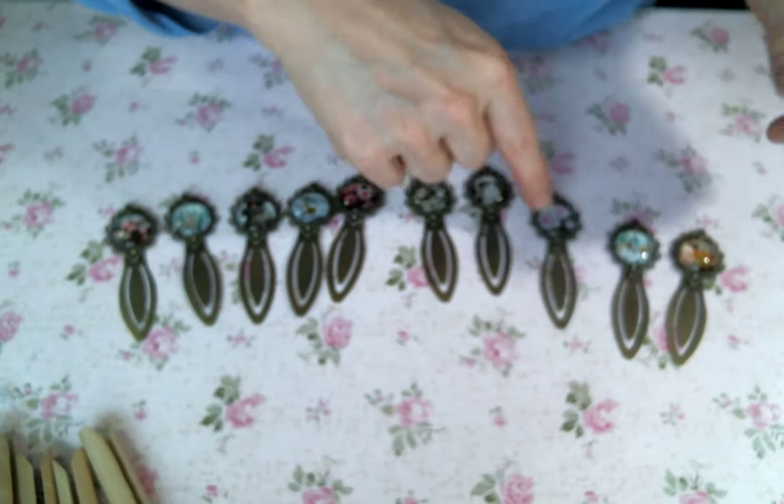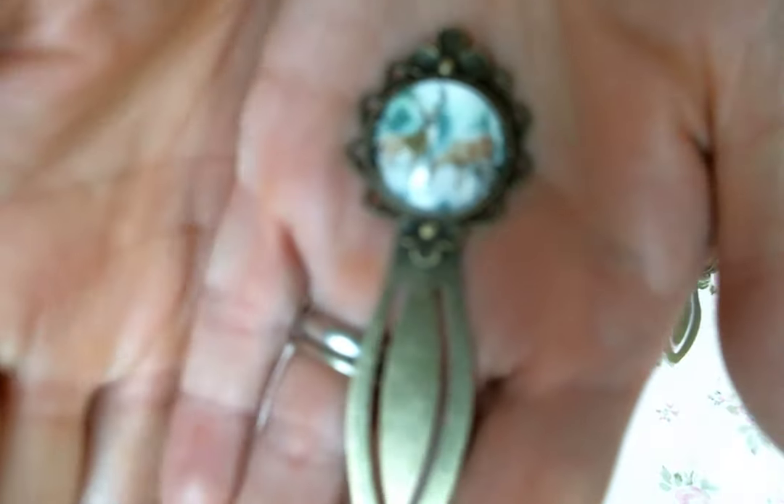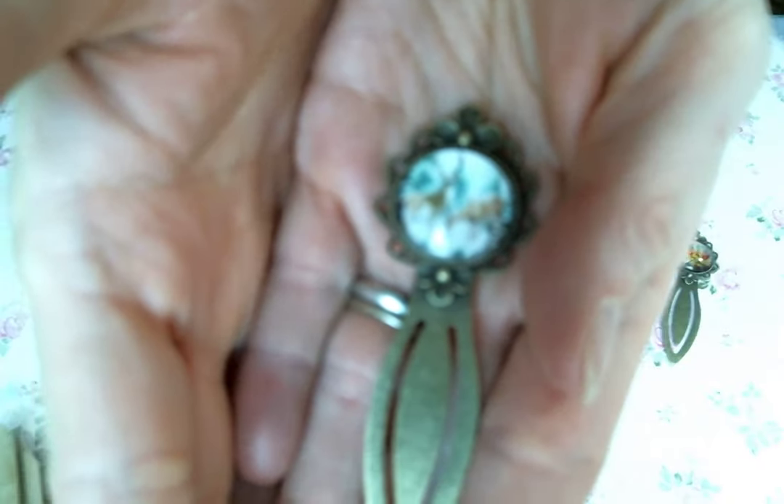I just think they're gorgeous. I toyed with the idea of putting a bow, but I decided not to. But I might change my mind before craft fairs start.